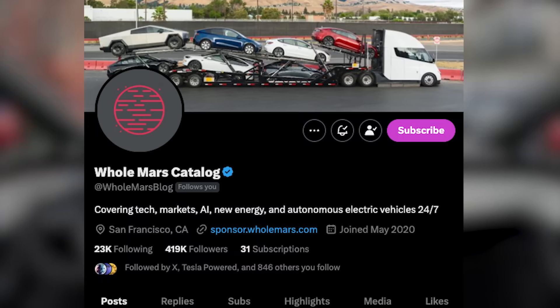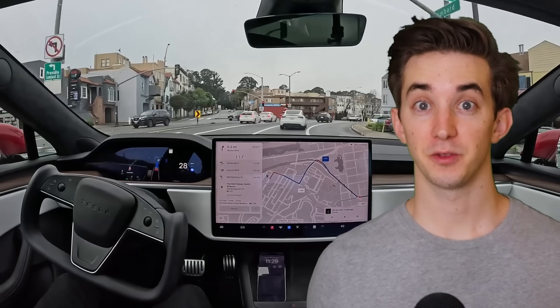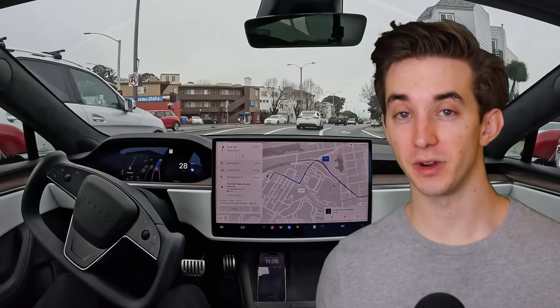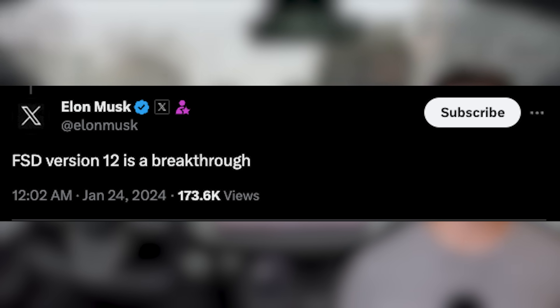Two days ago, Omar from Whole Mars Catalog got a phone call from Tesla's autopilot team and they said, hey Omar, we're sending V12 to your Tesla. Over the last few days, Omar's been driving around San Francisco testing V12. In this video, we're going to go over everything he said about it and why Elon calls it a breakthrough for Tesla.